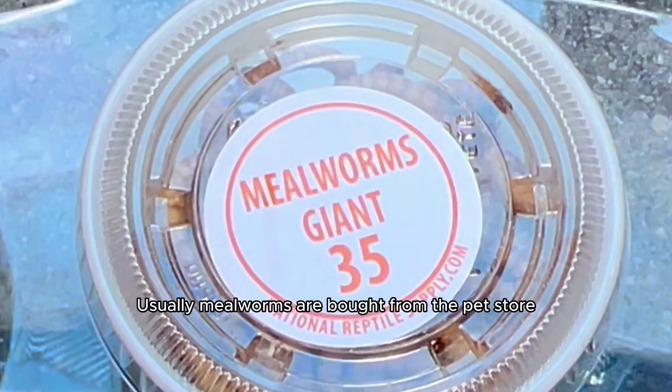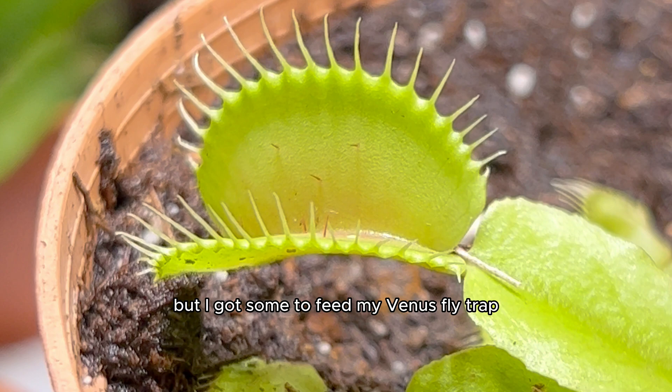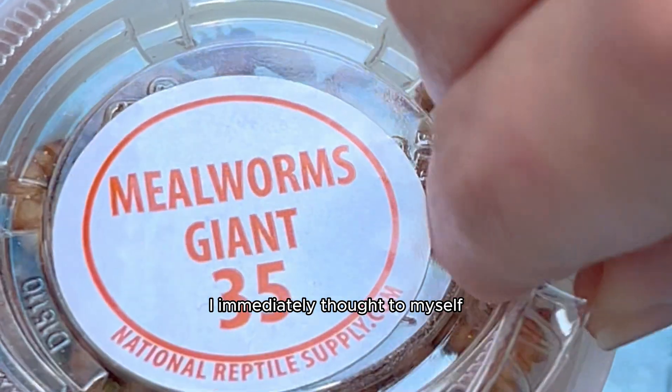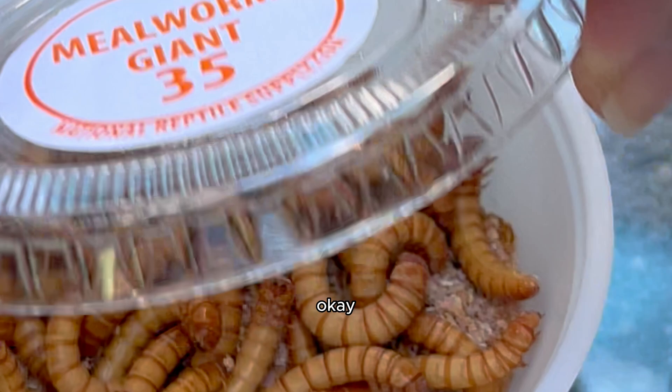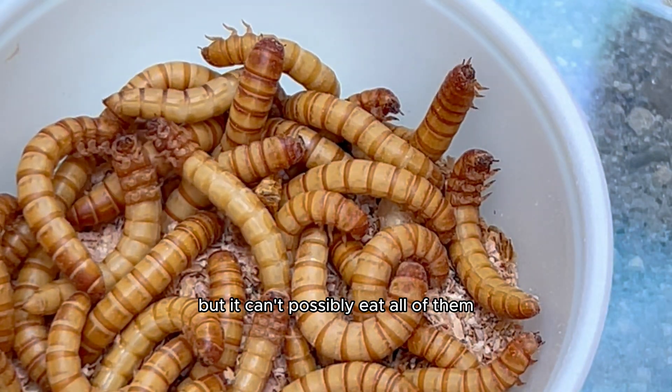Usually mealworms are bought from the pet store for other animals to eat, but I got some to feed my Venus flytrap. When I opened the little container where the wormies lived, I immediately thought to myself: I know I'm gonna feed my plant a few of these, but it can't possibly eat all of them.